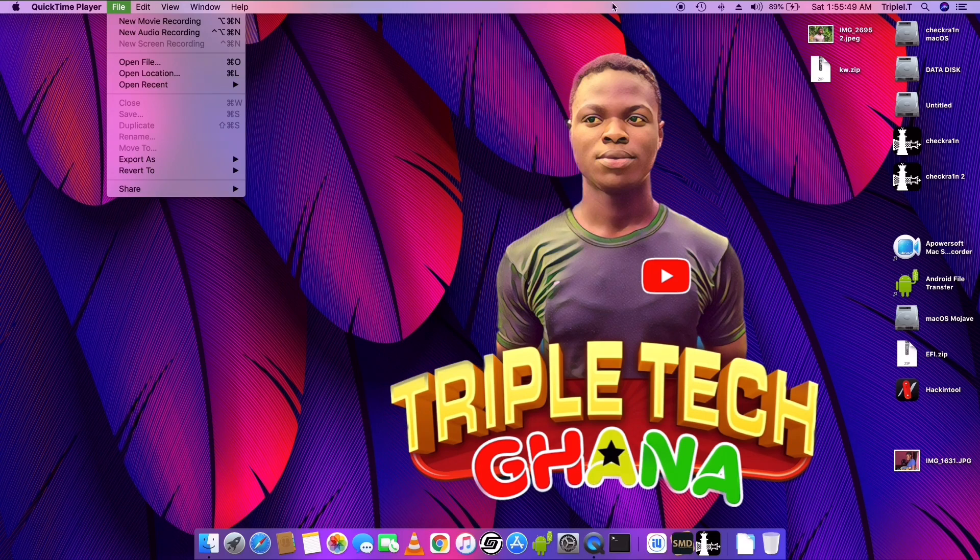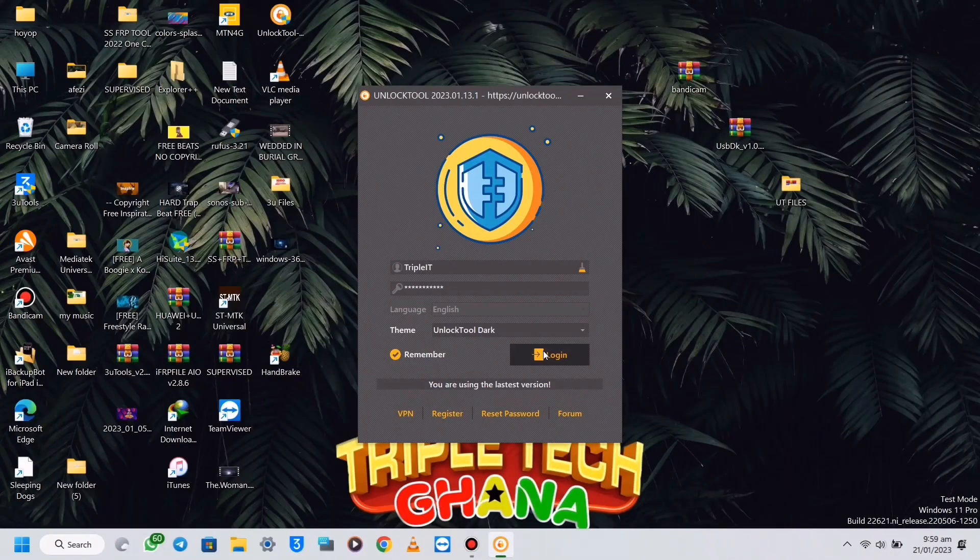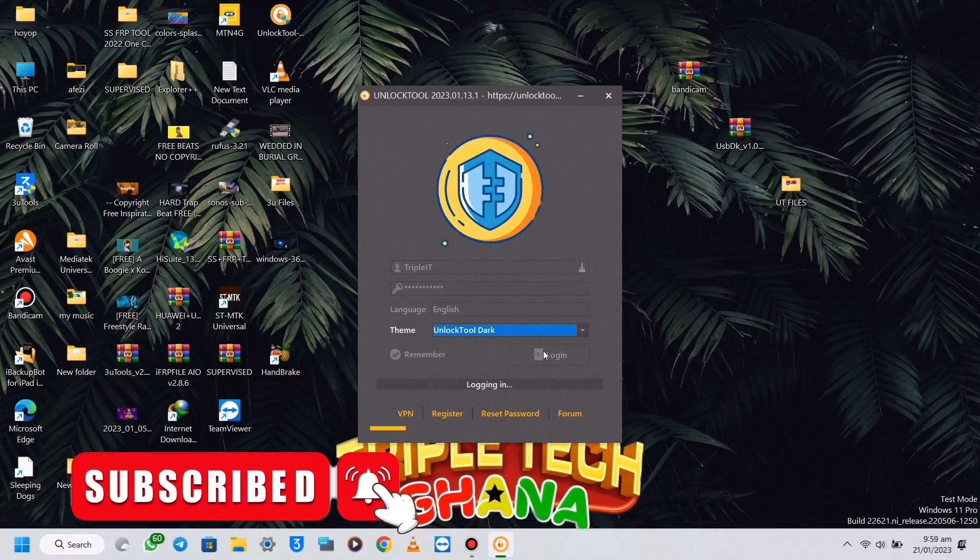So from here, I will switch on into my Windows, then I will log in to Unlock 2, and then I will bypass it with the Hello screen.